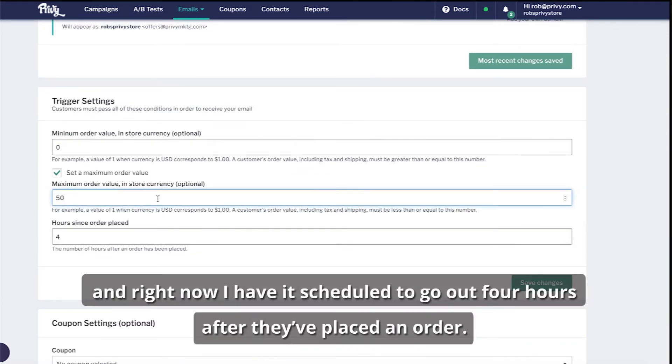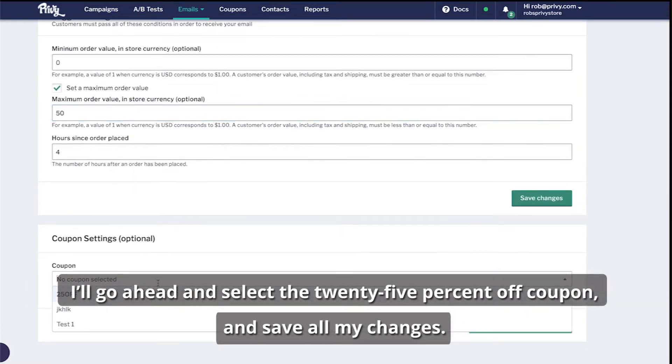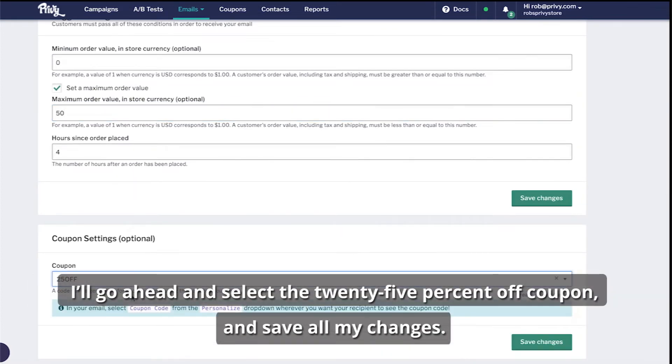Right now I have it scheduled to go out four hours after they've placed an order. In addition, I want to include a coupon so the next time they place an order on my site, I'm giving them a discount. I'll go ahead and select the 25% off coupon and save all my changes.